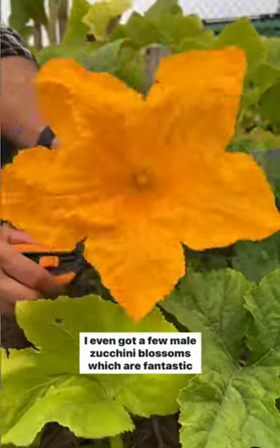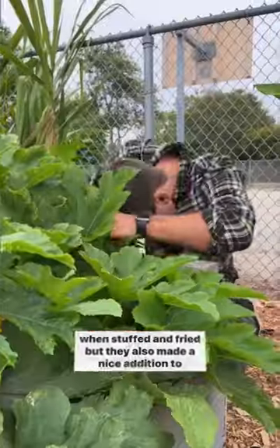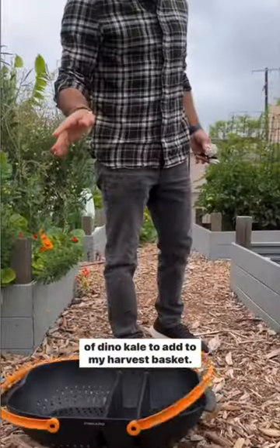I even got a few male squash blossoms, which are fantastic when stuffed and fried, but they also made a nice addition to my outfit. After that, I picked the first squash of the season and a bit of dino kale to add to my harvest basket.